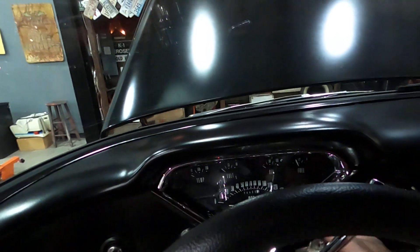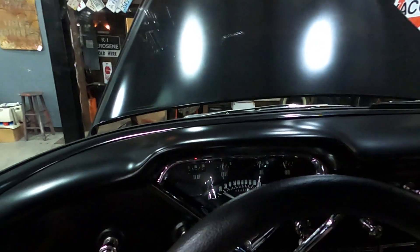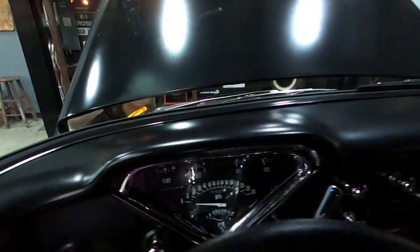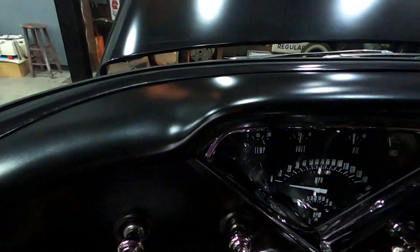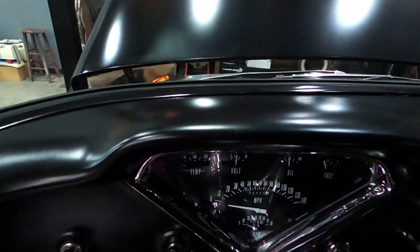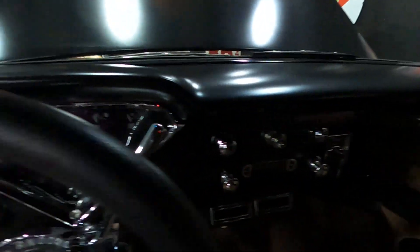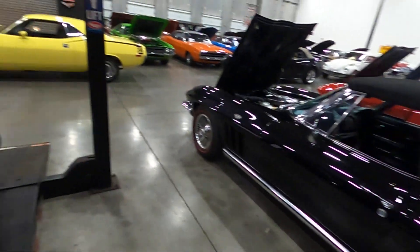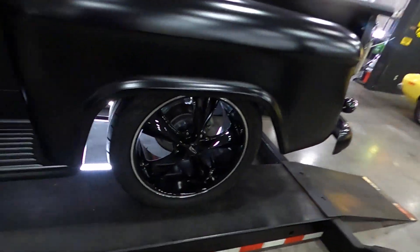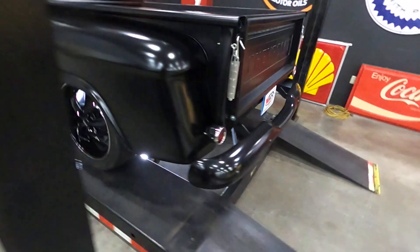Getting inside now. It starts right up on one crank. You can see the temp gauge, oil pressure, and fuel gauges are all working. It sounds great. We'll let it warm up before we rev it. It sounds very, very good.